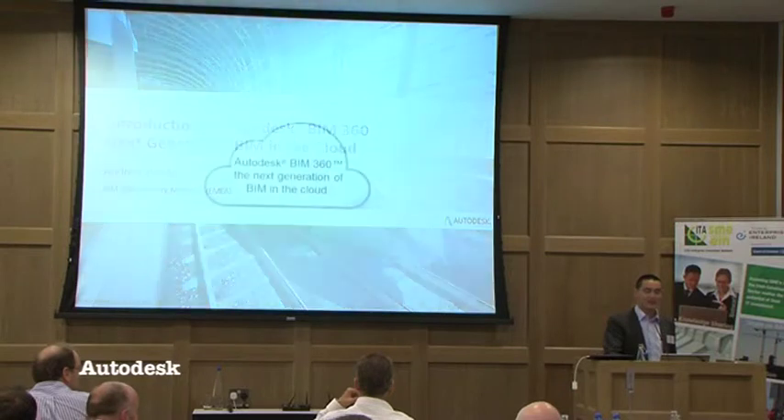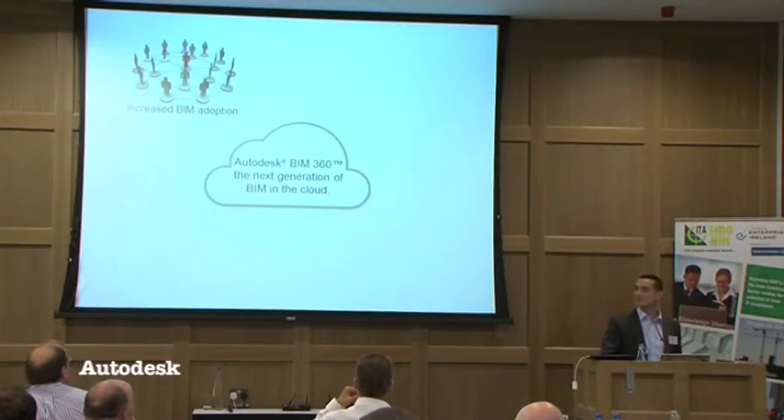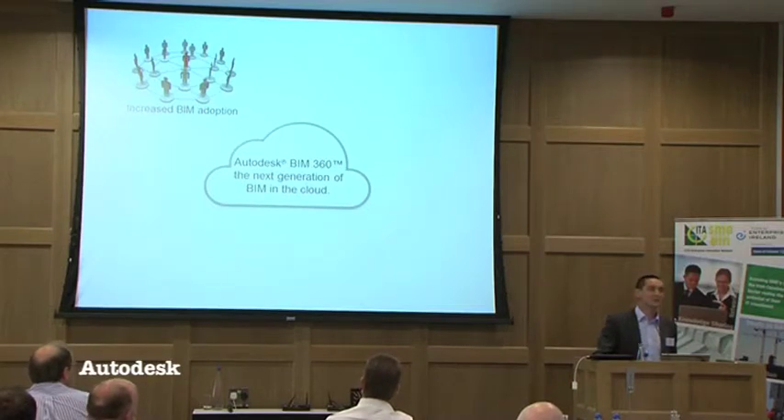Now we're seeing a number of trends in the industry. At Autodesk, we're seeing the marriage or convergence of three factors right now that are almost creating a perfect storm for this next generation of BIM in the cloud. I'll try and demystify some of that over the next 15 minutes.